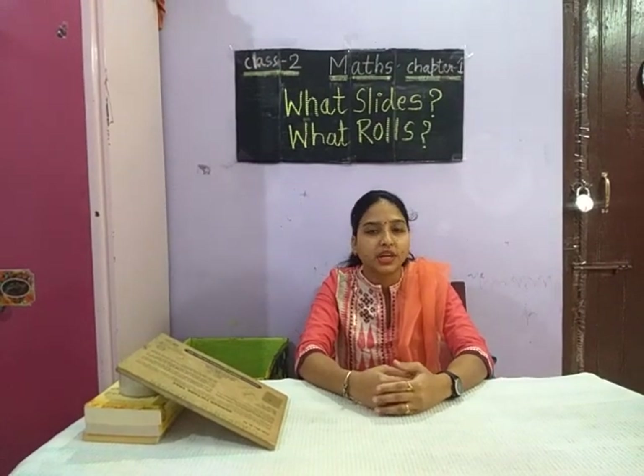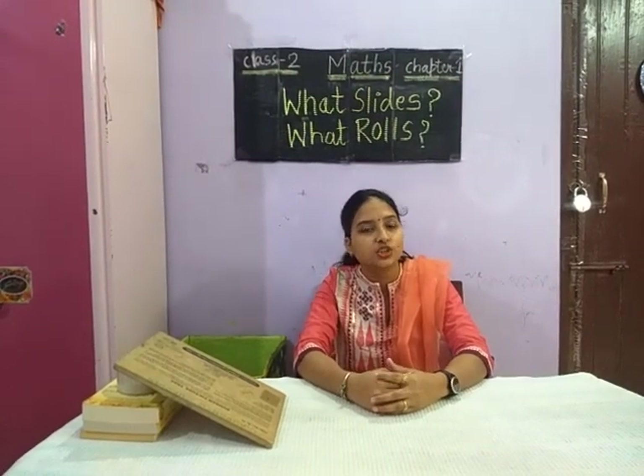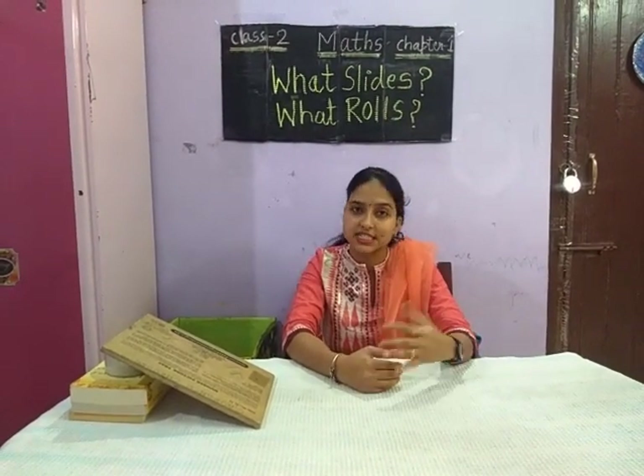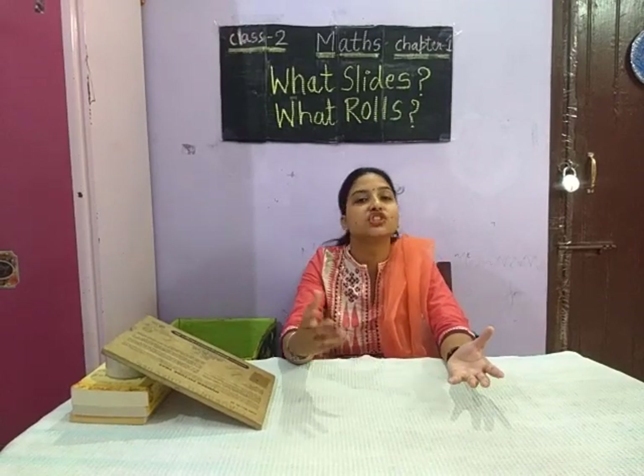Hello children, I am Minakshi from Kendra Vidhalle Kailashar. Today, what will we do in this video? We will segregate things — a thing which slides and a thing which rolls.